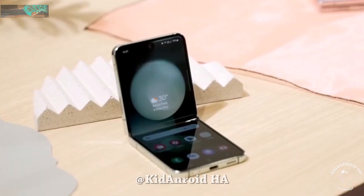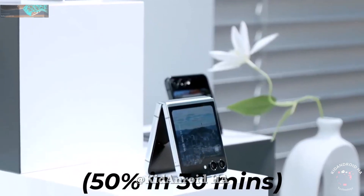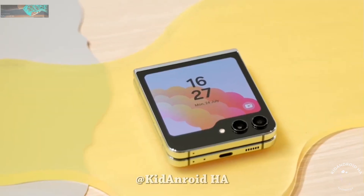Regarding charging speed, the Samsung Galaxy Z Flip 5 does offer fast charging support. It can reach 50% charge in just 30 minutes using the 25W charger, whether through a USB-C cable or wireless charging.